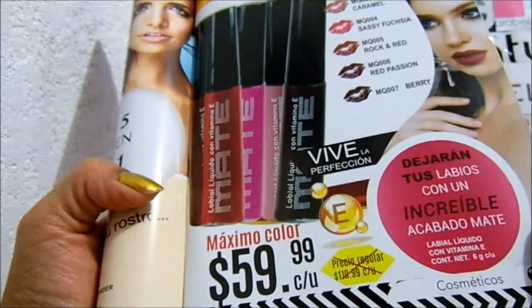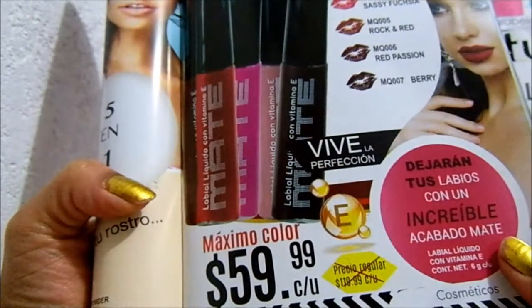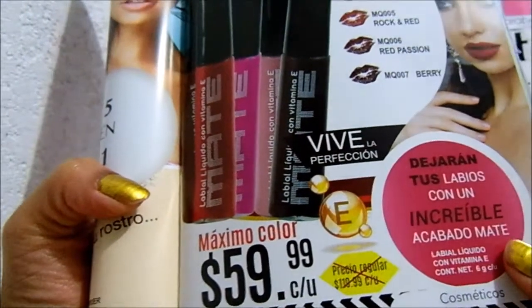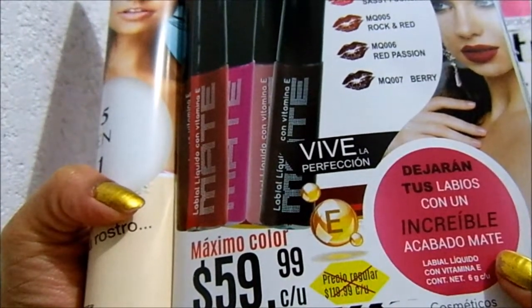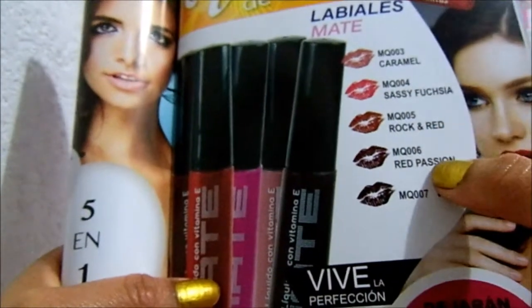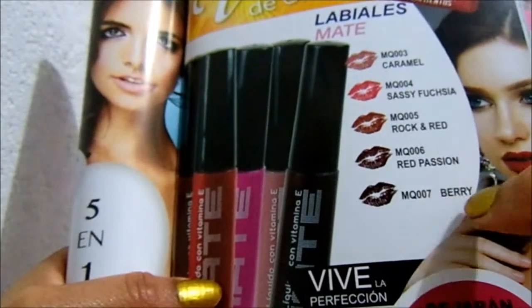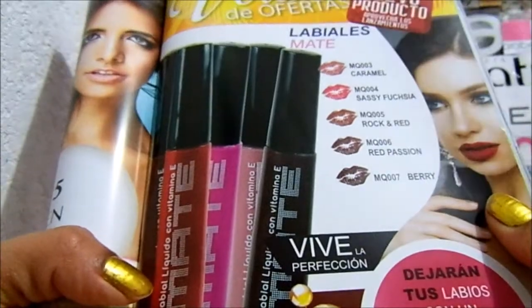Dejarán tus labios con un increíble acabado mate, labial líquido con vitamina E. Mega temporada, verano de ofertas, nuevo producto, aprovecha los lanzamientos. Hay cinco tonos: caramel, fuchsia, rock and red, red passion, y el berry. Vive la perfección, máximo color.